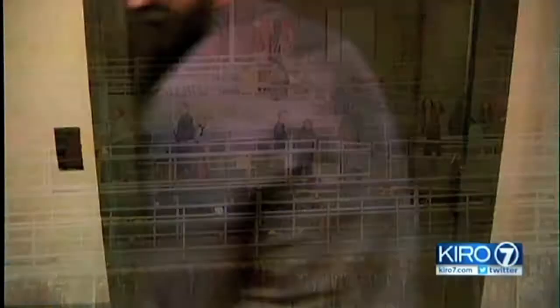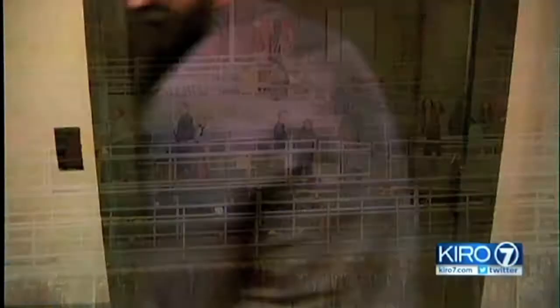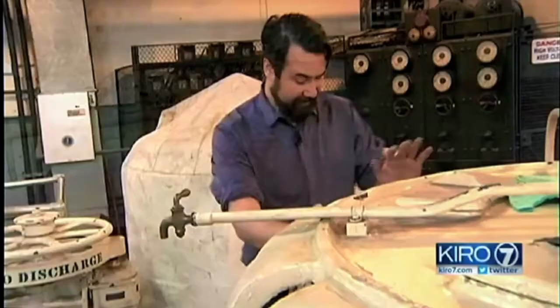1.3 million people visit the Ballard Locks each year. Few see this — a room that looks like a museum. These are actually 1909 motors, both of them. They still run, but the pipes that connect to them are crumbling. It's time to replace that pipe.